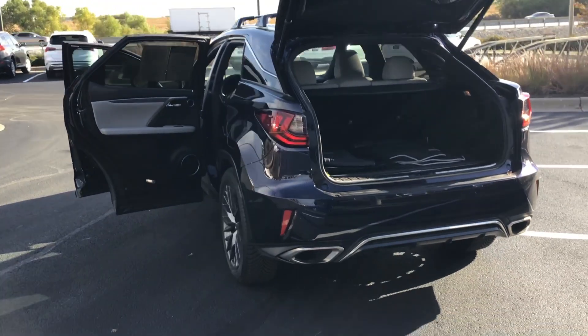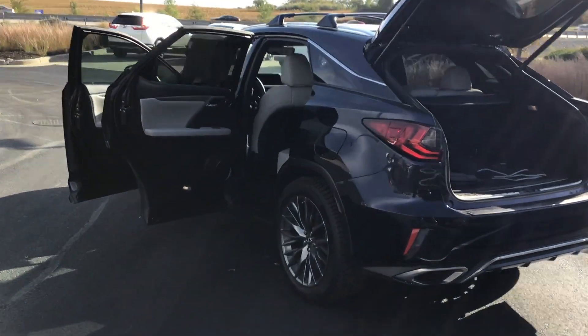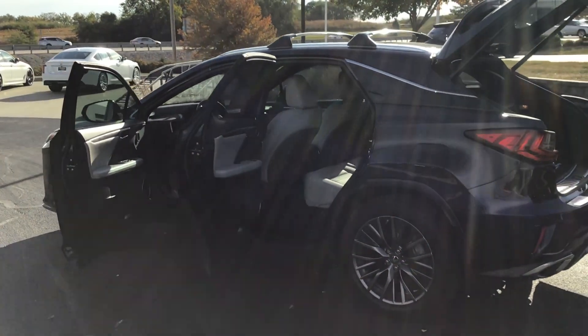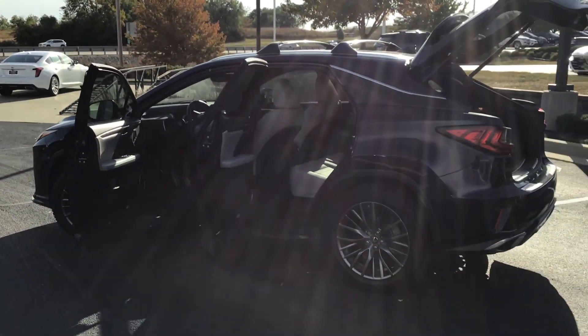That is the 2018 Nightfall Mica RX 350 F Sport. Again, my name is James. You can reach me at 816-801-2424. I look forward to meeting with you. Have a wonderful day.